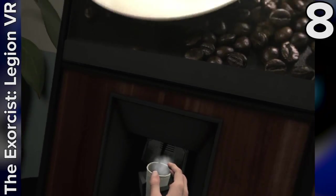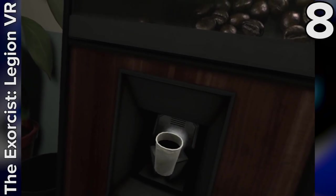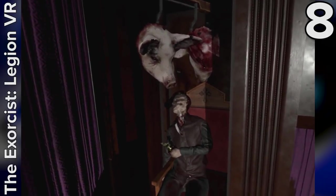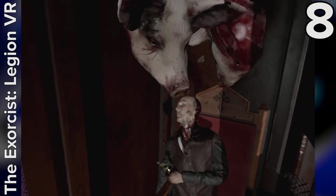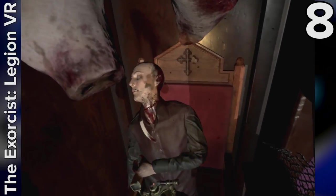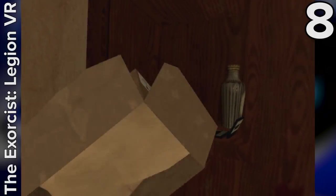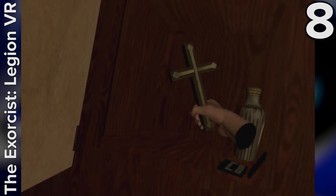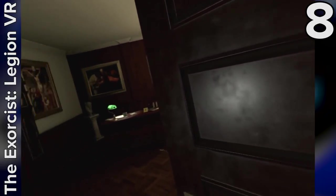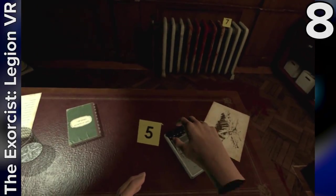The Exorcist Legion VR is an episodic horror game set in the same universe as the spooky film that terrified cinema-goers back in 1974. Featuring five unique chapters, each with its own demonic entity to defeat, it plays out like an escape room light that concentrates more on detective work and exploring your environment than on puzzle solving. While each chapter only takes around 30 minutes to complete, the creepy ambiance compensates for the brief runtime, and it does a great job of capturing the sinister scares of the movie. Good-looking locations with loads of interactivity help to ramp up the immersion.